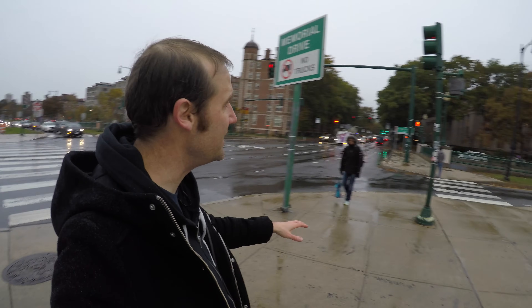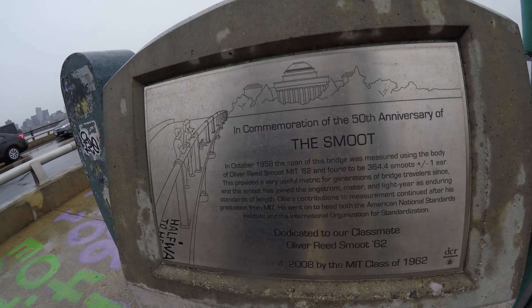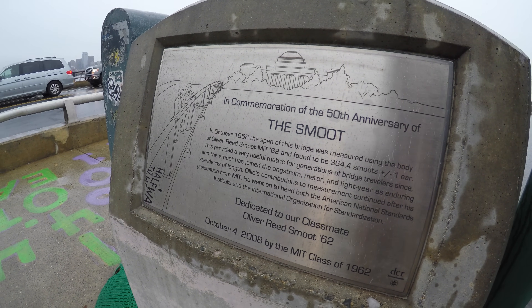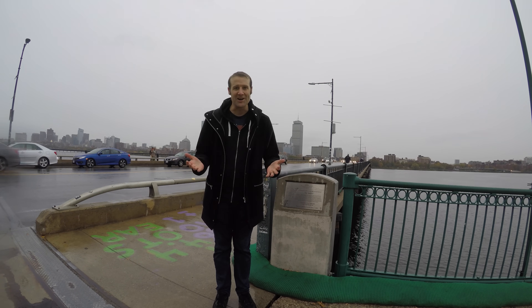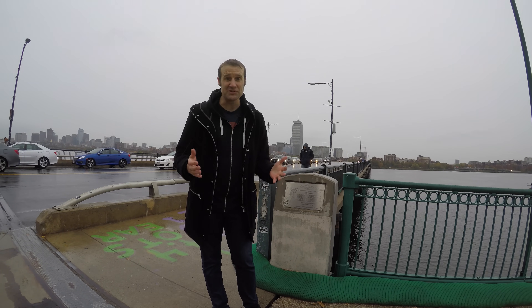Over there is where the final measurement was, and behind me is now MIT. But crossing back to the other side of the bridge, there is a plaque dedicated to Smoot. Here it is — in commemoration of the 50th anniversary of the Smoot, a plaque dedicated to Oliver Reed Smoot, MIT class of 1962. A lot of people are probably wondering whatever happened to Oliver Smoot. He's still alive and well, and he's had — I wish I was making this up, it sounds too good to be true — a long and distinguished career in standards and measurements. He was at one point chairperson of the American National Standards Institute, and for a while he was the president of the International Organization for Standardization.